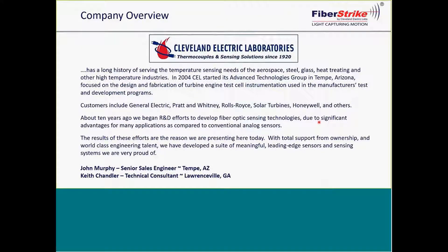CEL has been around since 1920. Our corporate headquarters are located in Twinsburg, Ohio, and we were originally serving the high-temperature needs — those above a thousand degrees Fahrenheit — for markets and industries such as aerospace, steel, glass, and heat treating. In 2004, our VP Roger Shepard started the advanced technologies group in Tempe, Arizona, where the small but talented staff focused on the design and fabrication for turbine engine test cell instrumentation.